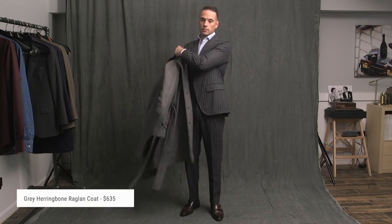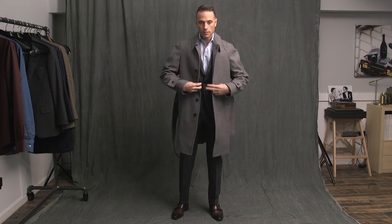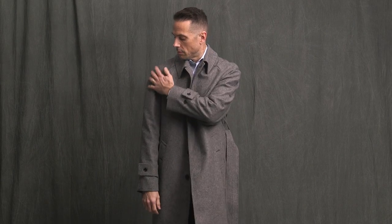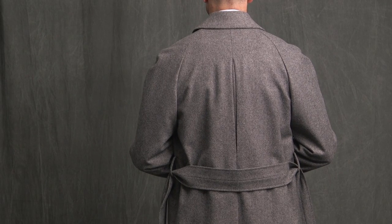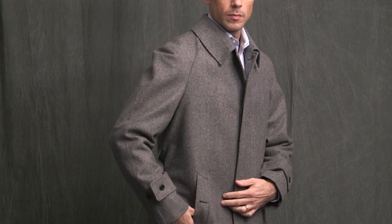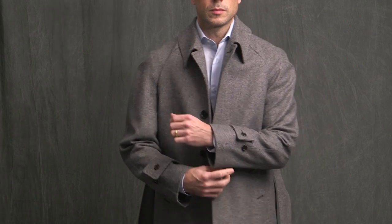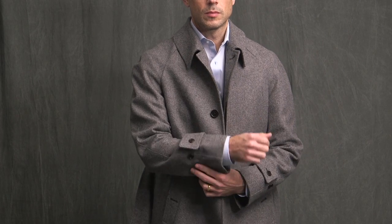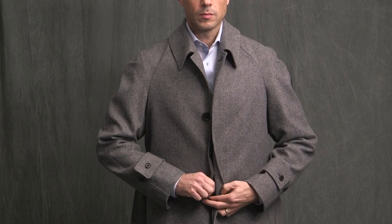Next up is the gray herringbone raglan coat. A raglan sleeve is a sleeve that extends in one piece all the way down from the collar. It has a wide notch lapel, bellows in the back which is a great sartorial touch, a waistband, diagonal front welt pockets with button closures, sleeve tabs, and buttons up the front with a hidden placket. It's a very cool and very versatile coat with lots of styling possibilities, especially with the belt.